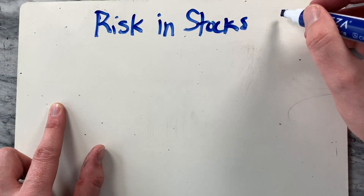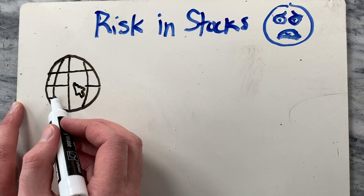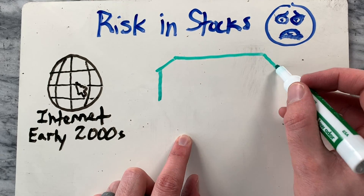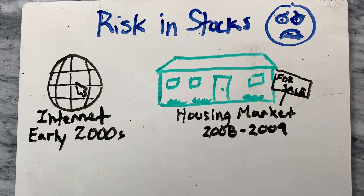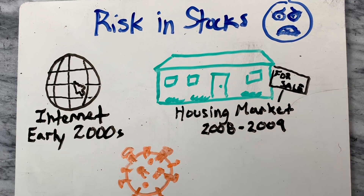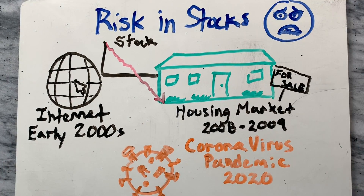The inherent risk of the stock market is that any number of forces, logical or otherwise, can push prices up or down. In recent years, we've witnessed the boom and consequent bust of two large stock market bubbles that formed around the internet sector in the early 2000s and the housing market six years later, or the coronavirus pandemic in 2020. In all cases, commodities became overvalued and investors poured money into unprofitable or unsustainable markets. When the truth or fear came out, investors rushed to sell, sending stock prices through the floor.